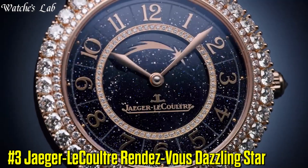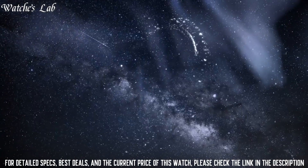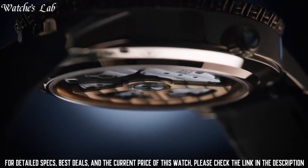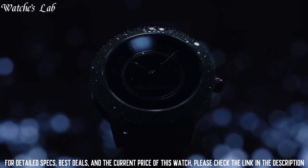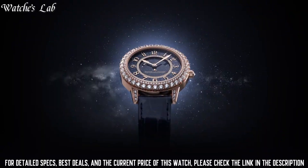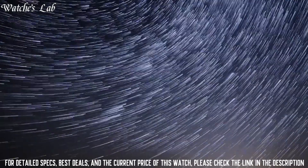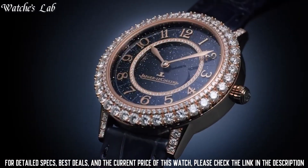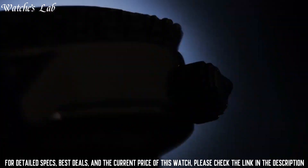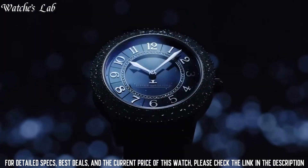Number 3: Jaeger-LeCoultre Rendezvous Dazzling Star. Scratch resistant sapphire crystal, pull-push crown, transparent case back, round case shape, case size 29mm, case thickness 12.4mm, deployment clasp, water resistant at 30 meters or 100 feet. Functions: hour, minute, and second. Silver-tone stainless steel case with a blue alligator leather strap. Fixed silver-tone bezel with 60 diamond set. Dial type analog. One sub-dial displaying day and night indicator.